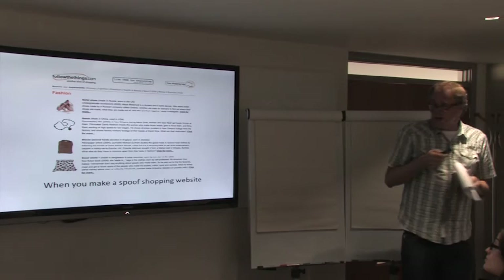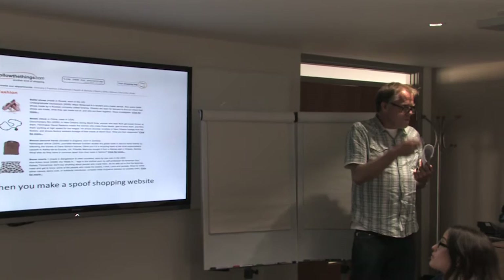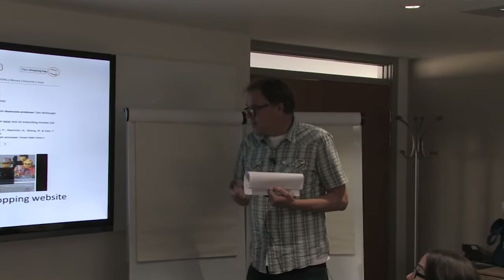What I'm interested in is picking these kinds of stories, books, films, artwork — things that have generated an awful lot of discussion about relations between consumers and producers — and trying to engage people in ways that hopefully don't make us feel guilty or blameworthy, but make us feel like we want to find out more, get involved, and maybe behave differently.